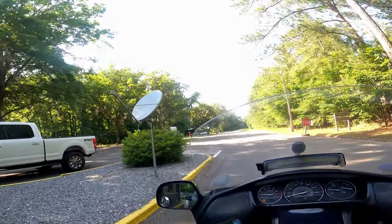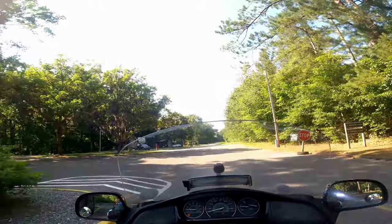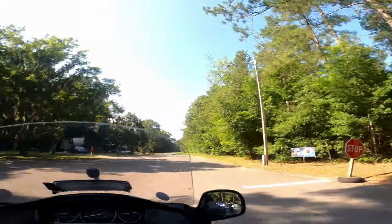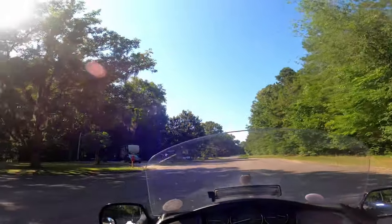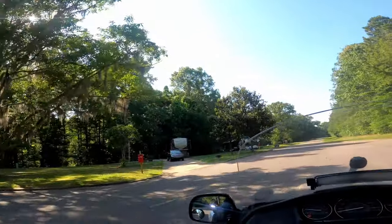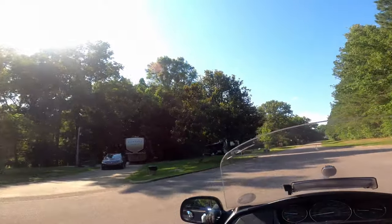All right, we are checked in. We're at Site 100 in the Antioch Loop, and there's a Katoma Loop also. When you see the Katoma Loop, you're going to be surprised. That looks like a host right there.